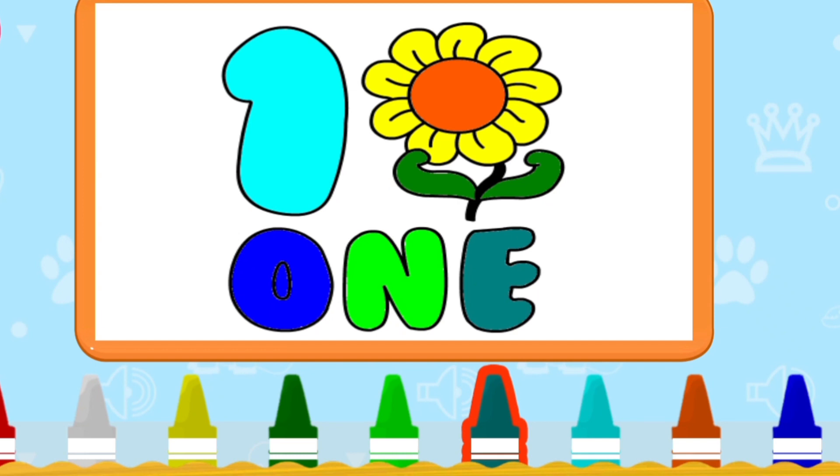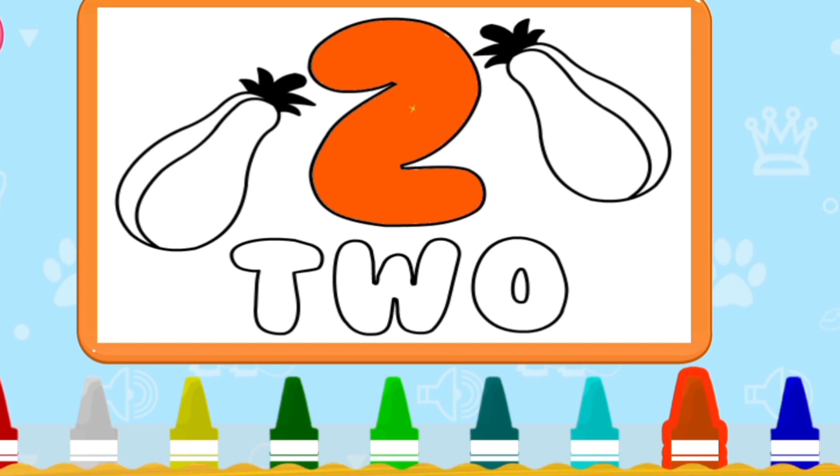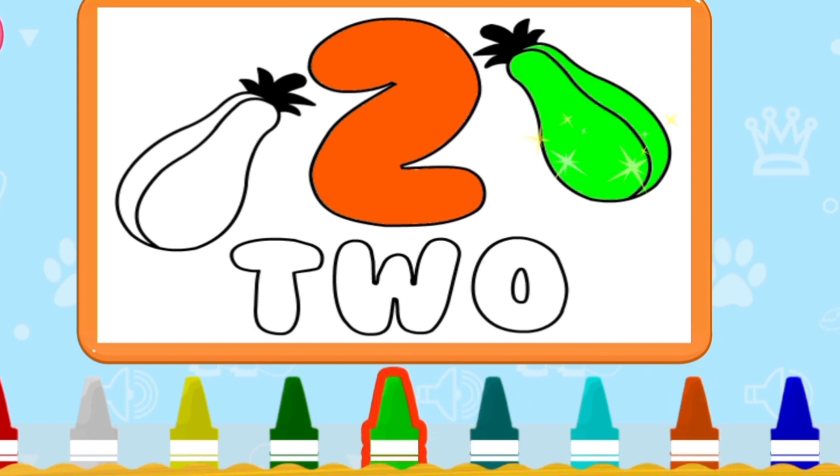Next is two. Two apeared. Okay, count with me: one, two.